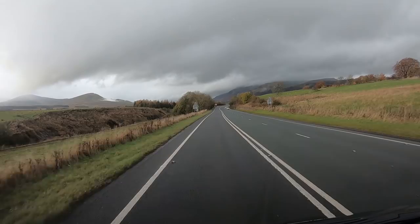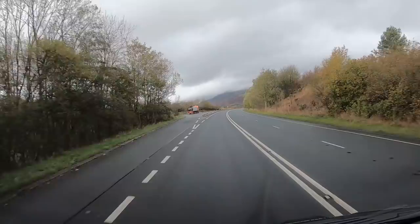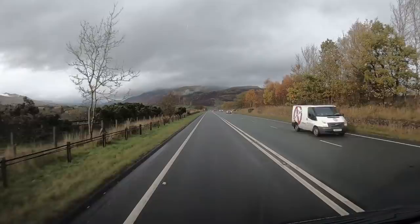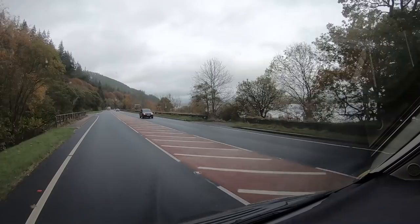We're out on the A66 towards Keswick. We're sort of halfway between Keswick and Penrith. We'll go to Keswick on a drier day. Hopefully the weather won't be like this all week. That's Braithwaite Lake over there.